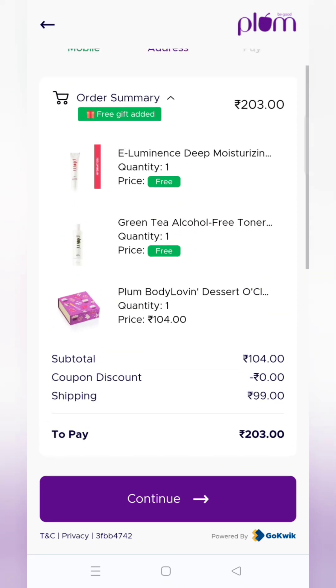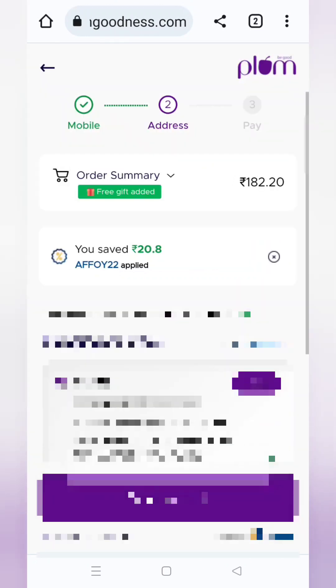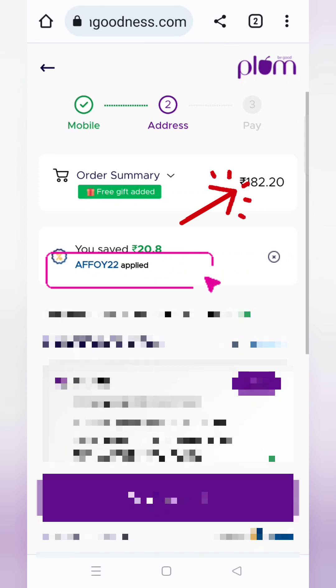But we will not get that much without the coupon. I will share a coupon code — if you apply it, it will come to 182 rupees. So you will get three products. This is also a good deal.